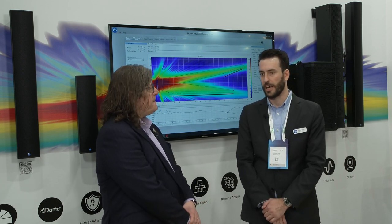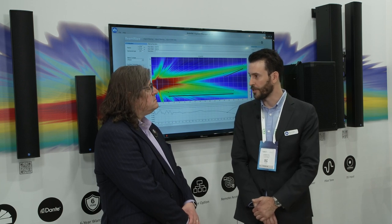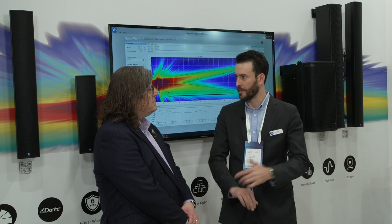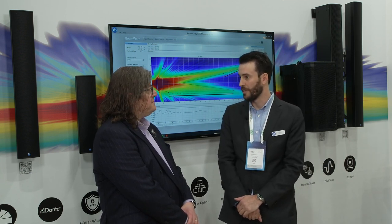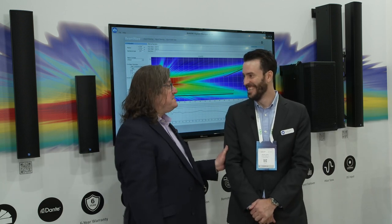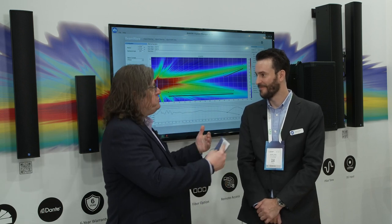Beamsteer loudspeakers for a long time have had a perception of being difficult to use or very time consuming to use. And OmniBeam is our way of combating that perception and making digitally beamsteer loudspeakers one of the easiest platforms to use in the industry. That's a big claim — as somebody who has worked with that technology, how do you do that?